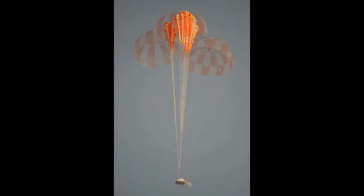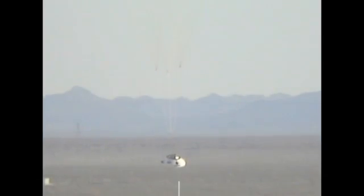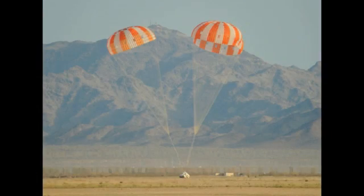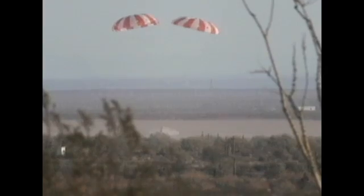The main parachutes, once they are deployed, then inflate through two stages to full inflation, and they decelerate the vehicle to approximately 25 feet per second, well below the maximum design touchdown speed of the spacecraft. We also recover the pallet hardware, which we then reuse for subsequent testing.